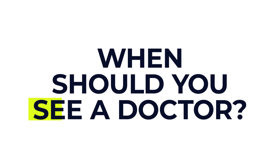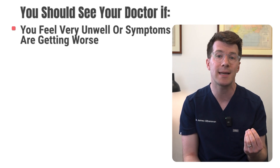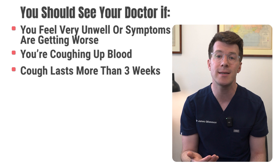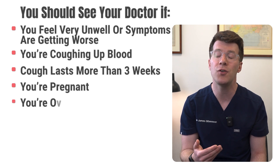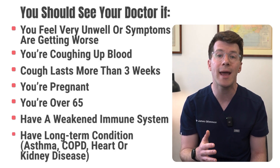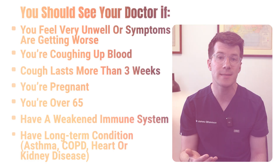In terms of when you should see your doctor about a chest infection, you should see your GP or family medicine doctor if you feel very unwell or your symptoms are getting worse, if you're coughing up blood, if the cough lasts more than three weeks, if you're pregnant, if you're over 65, if you've got a weakened immune system from things like diabetes, chemotherapy, or other causes, or if you've got a long-term condition like asthma, COPD, or heart or kidney disease. In these cases, there may be signs of something more serious like pneumonia.